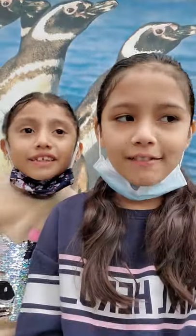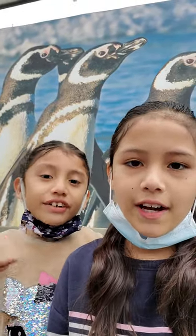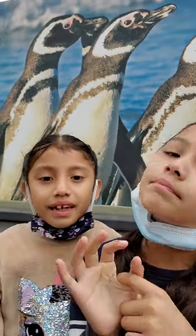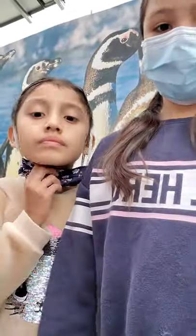Hi guys! So today we are at an aquarium. We are going to be showing you guys the animals, like penguins, and there are some pigeons on there too. So let us show you it.